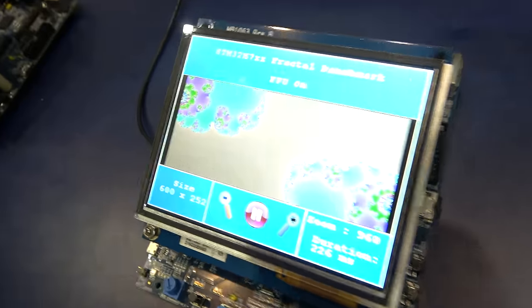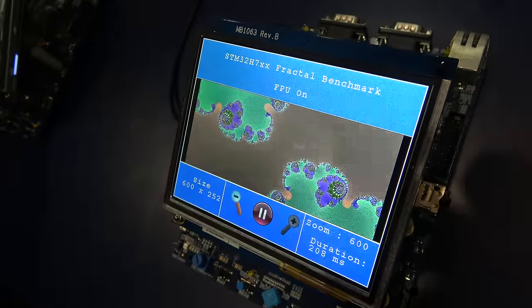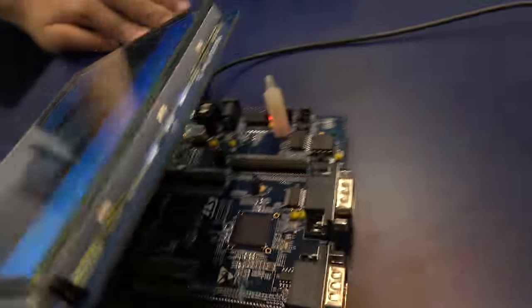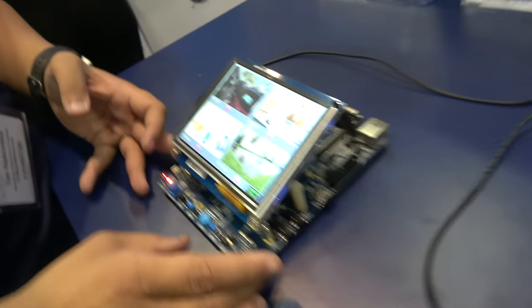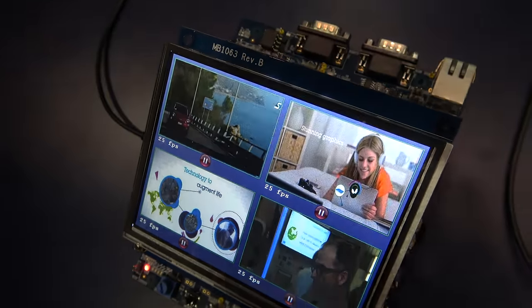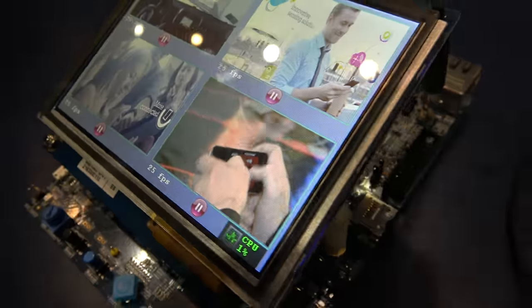Here's some graphics we're showing. This is our fractal demo, which essentially just shows the horsepower that the device is capable of for 3D and video. And this demo here shows the graphics capability in terms of video for the H7 — four different screens, four different video streams from a USB drive.